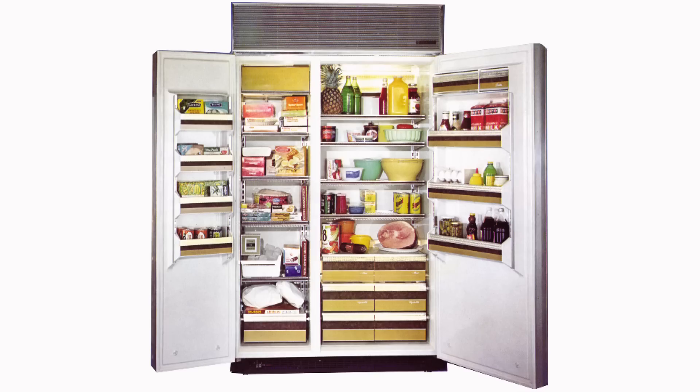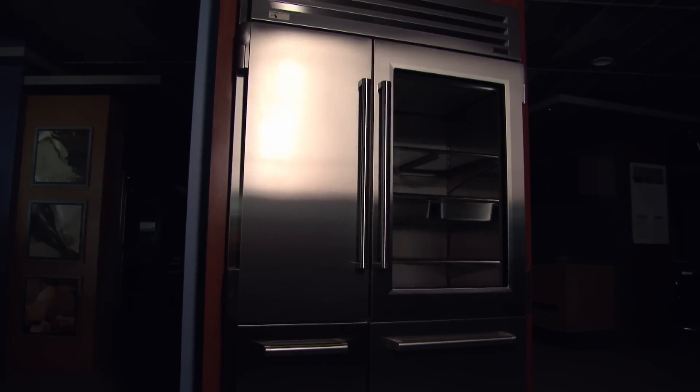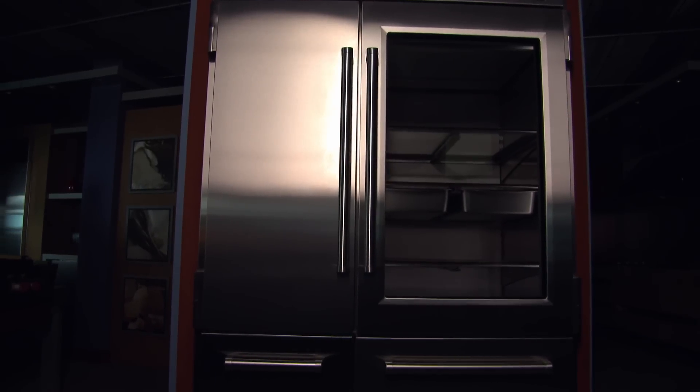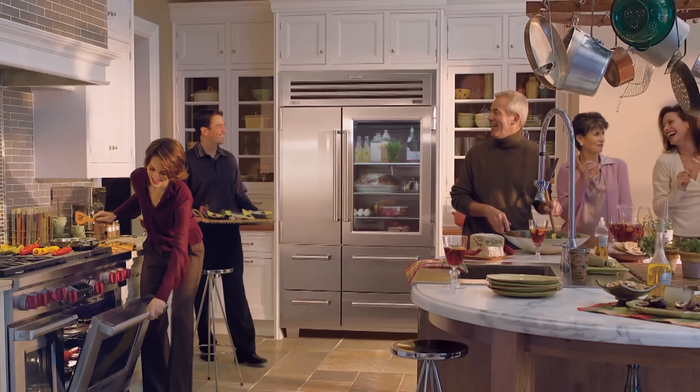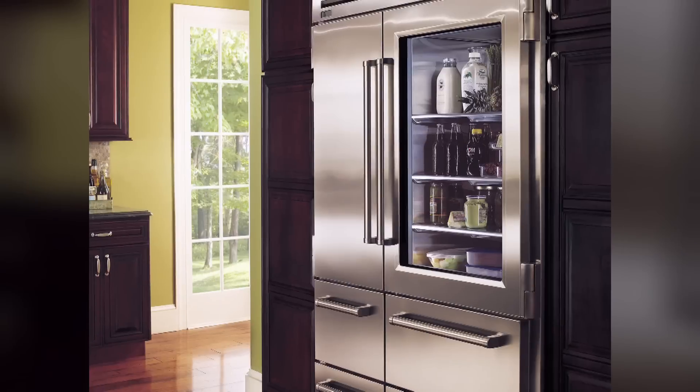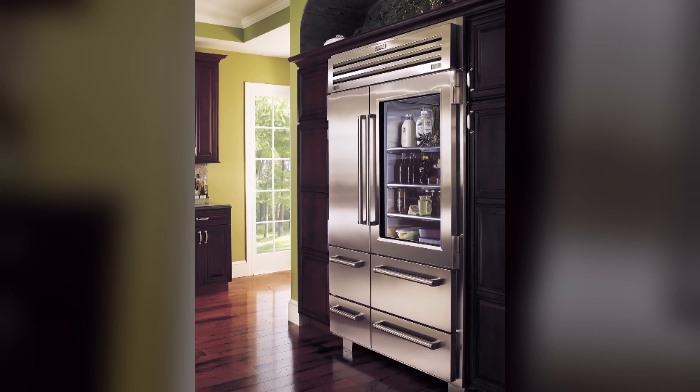There are fridges and then there are fridges. Sub-Zero combines the industrial look of stainless steel with the performance and convenience for the home. The Pro 48 is one gorgeous appliance — it almost makes a trip to the fridge something to look forward to. The Pro 48 is an iconic product, built with such precision and quality.